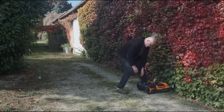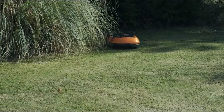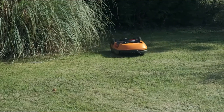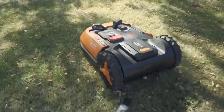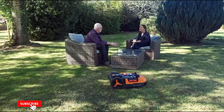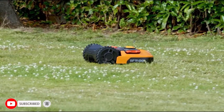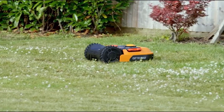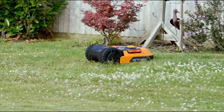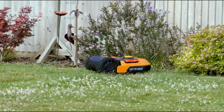The second Worx model on our list, the WR165 robot lawnmower, is intended for yards one-eighth acre or smaller. Its patented Worx AIA artificial intelligence algorithm is specifically designed to navigate narrower spaces than most other robotic mowers. It's also more affordable than other robotic mowers, which often run into the thousands of dollars. The Worx WR165 can be controlled via Android app over Bluetooth or Wi-Fi, so you can adjust schedules on the fly and get immediate notifications should any issues arise.